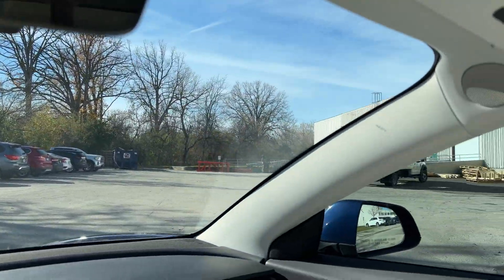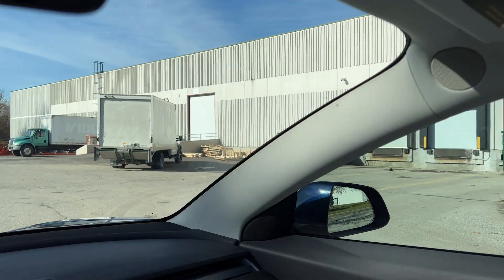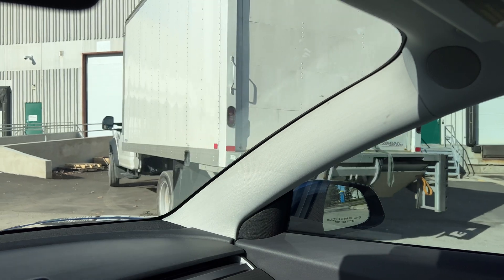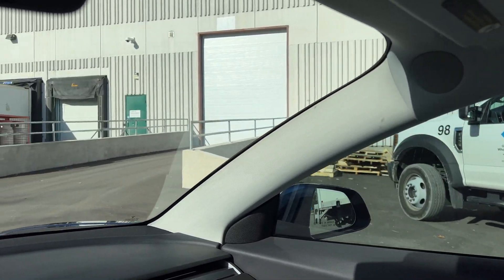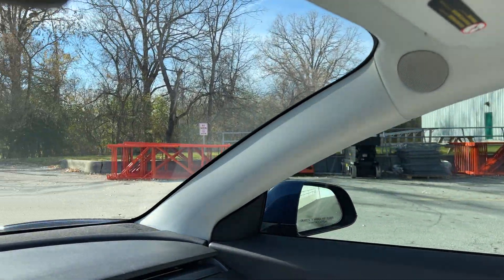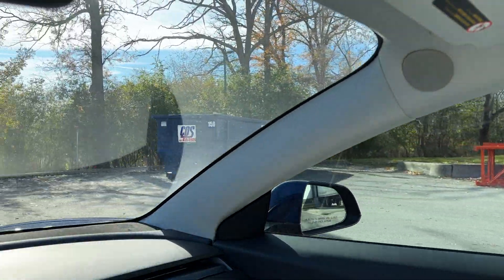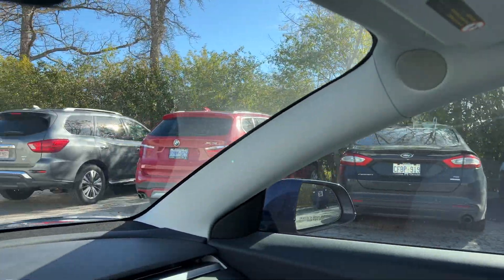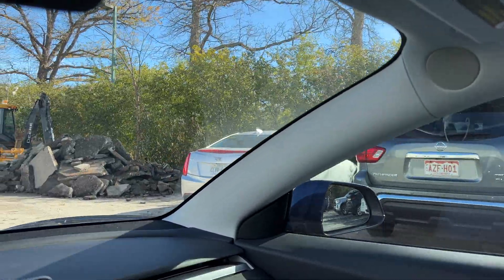This is the loading dock area. Some empty skids, got some new orange warehousing racks. Some Colorado license plates.